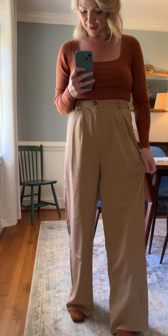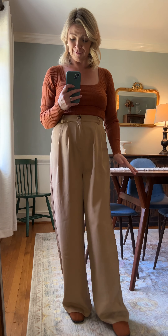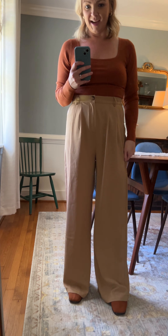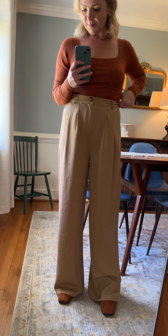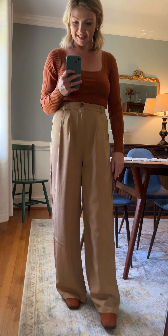These pants are called the Julian trousers. Camel trousers are definitely one of my absolute favorite trends at the moment. I just love the statement that they make and I love how they can just take an outfit to the next level instantly.